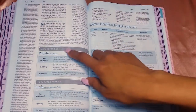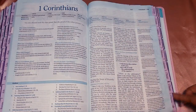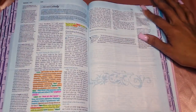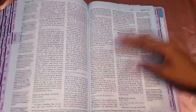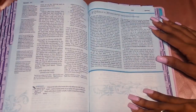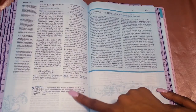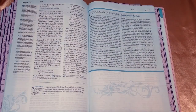There's a character profile on women mentioned by Paul in Romans. Moving to Galatians - you can see I made some mistakes early on as I was still figuring out how to use this Bible. There's another biblical womanhood essay on submission in marriage, which I really want to read. Then there's a 'Written on My Heart' section for Ephesians that gives a little overview or review of what you read in that book.